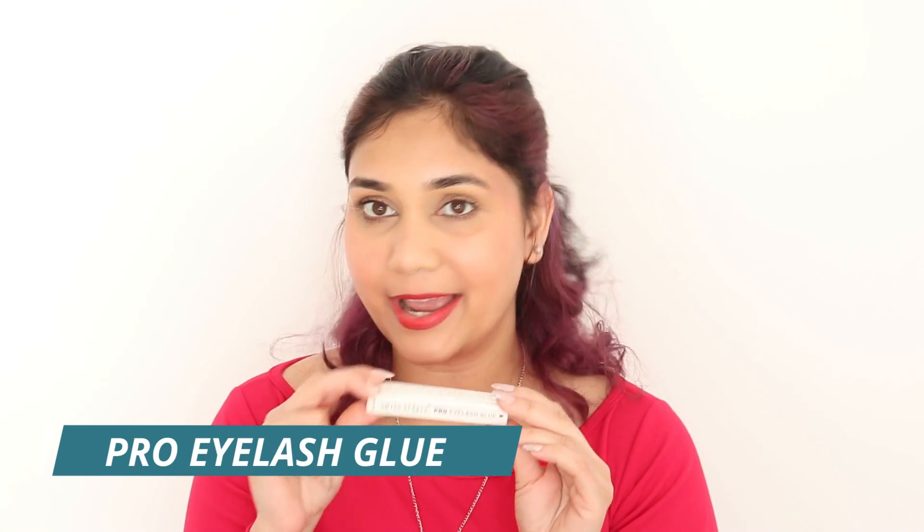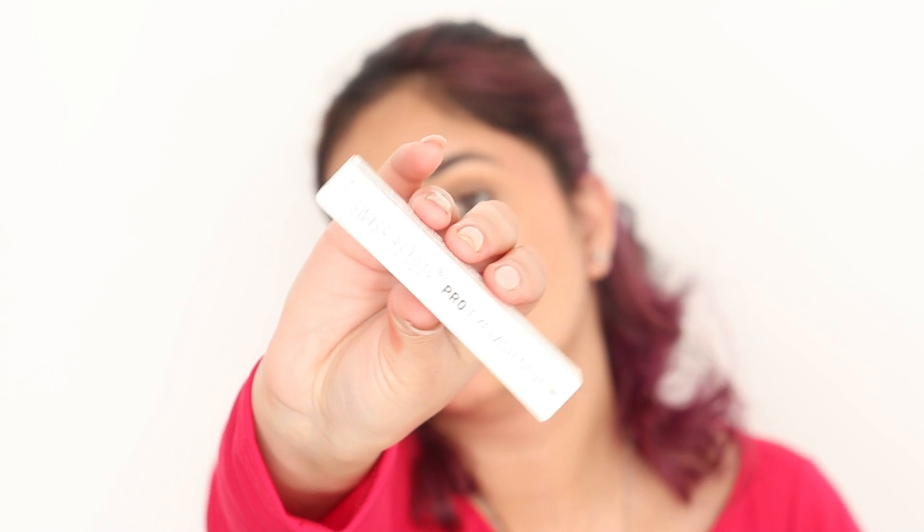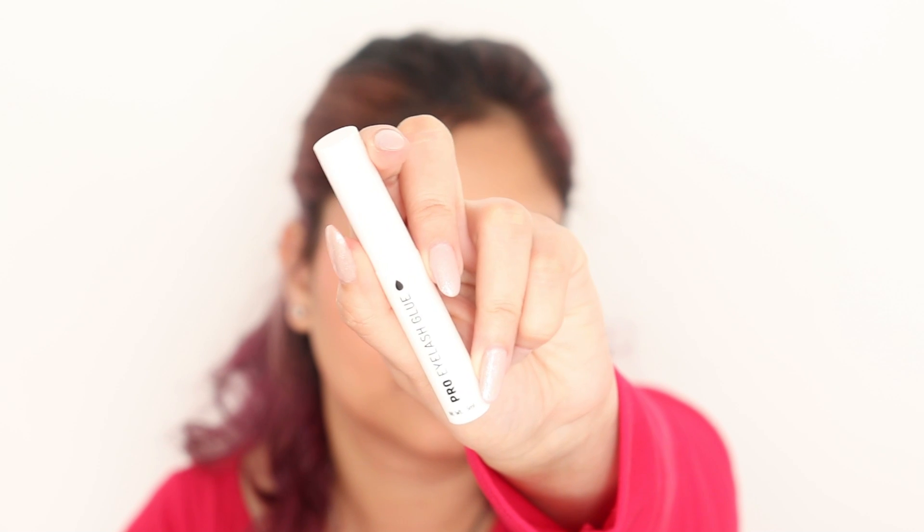I also got the Swiss Beauty Pro Eyelash Glue, which I will try out and share my thoughts on very soon. It comes in 5ml packaging and is available in two shades — black and white. This retails for Rs.229, and I got it from Nykaa. Those were all the products I got from Swiss Beauty's Kraze range. All the links are in the description box — some might be affiliate links. That's it for today's video, see you guys next time, take care, bye!